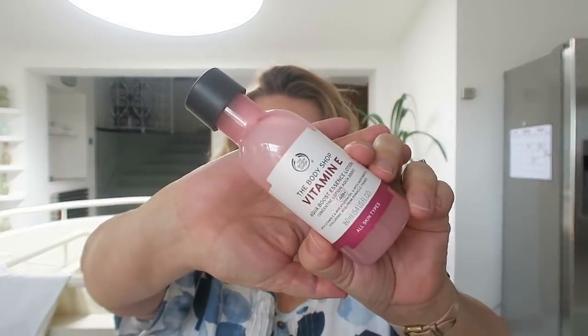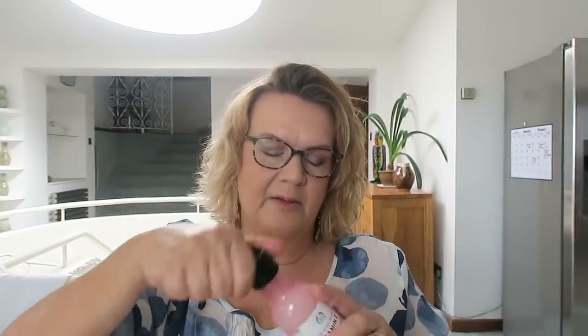My next step is generally a little spritz of this — it's the Body Shop Vitamin E Aqua Boost Essence Lotion. I call it my Vitamin E toner, and I love this product; it's one of my favorite spritzy toners. It has a small opening at the top, but I prefer to use my toners as a spritz, so I transfer it into a spray bottle — I buy those in Home Bargains or Poundland. I just spritz it all over to refresh my face.